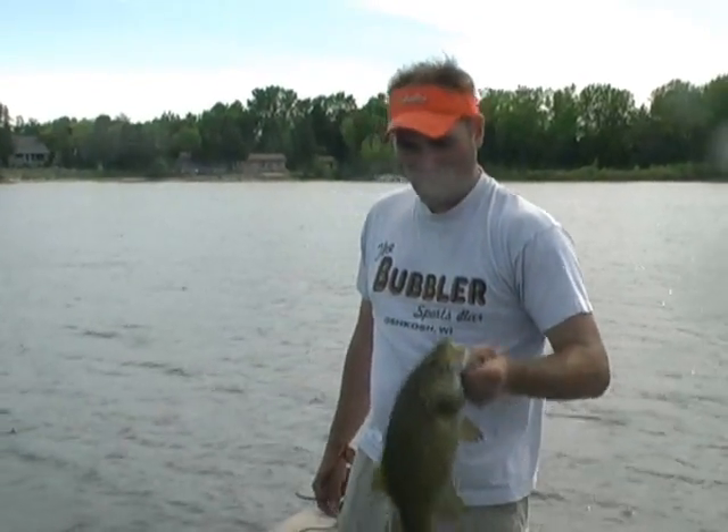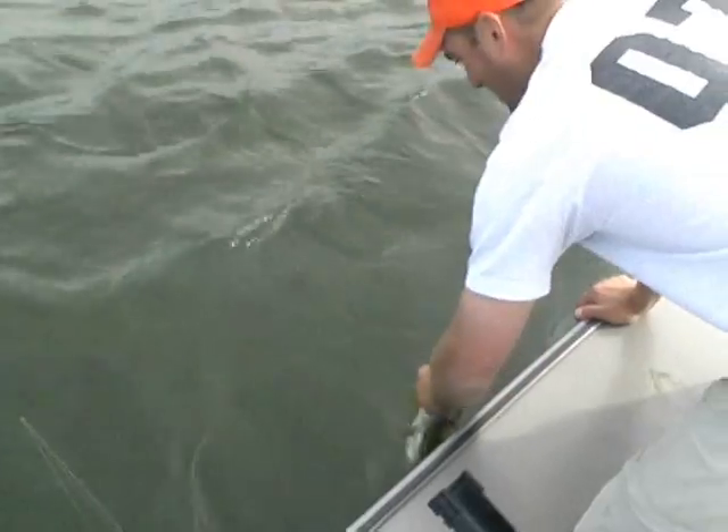If you get a chance, come up here. It's June, mid-June. Water temperature is about 65 degrees. Let him go here — fight another day.